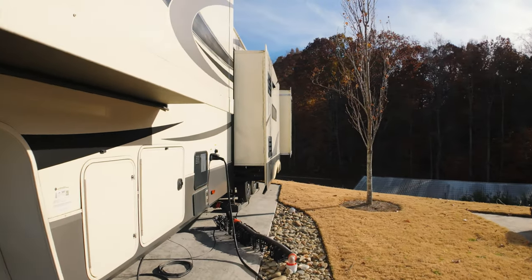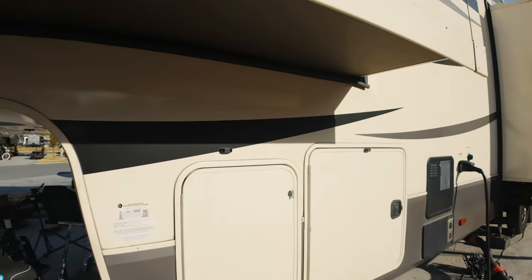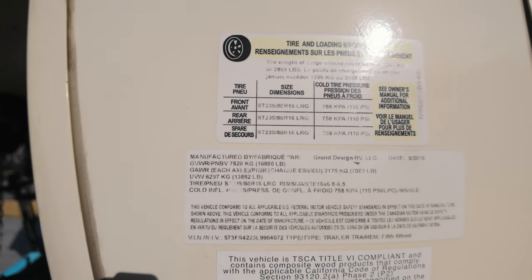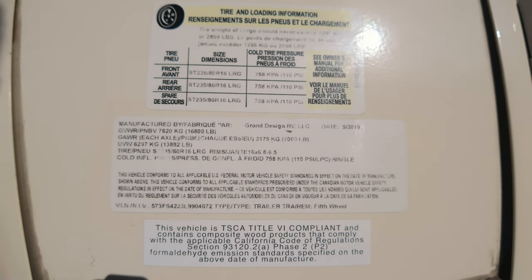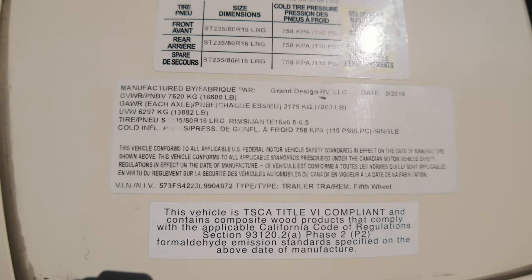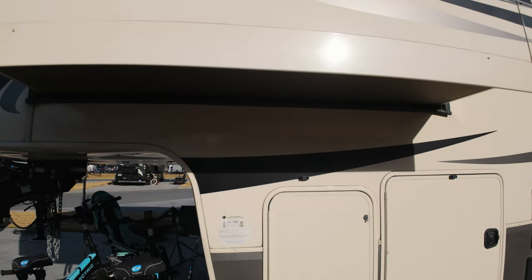Today we're going to look at this Grand Design Solitude 3740BH — that is a rear bunkhouse with a half bath and an extra exit. Now the first 3740 I reviewed had an 18,000-pound gross vehicle weight rating. This one is 16,800, and talking with the previous owner, they had upgraded axles. This one also has upgraded axles, but they were done after the fact.